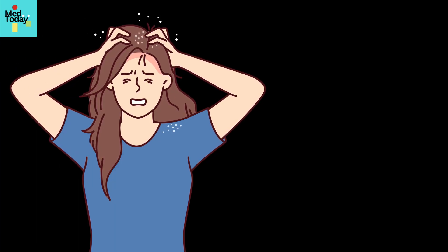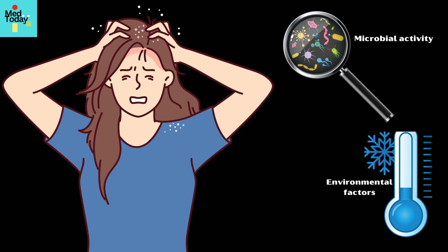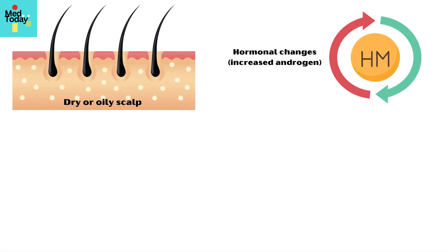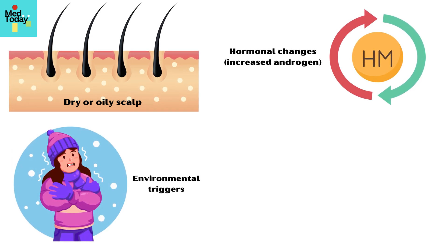It occurs due to a combination of factors, including microbial activity, environmental triggers, and individual susceptibility. Dry or oily scalp and hormonal changes, such as increased antigen levels, as well as environmental triggers like cold and dry weather, can all play a role.